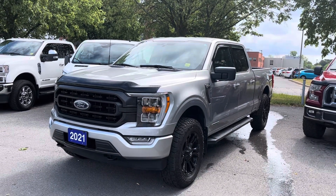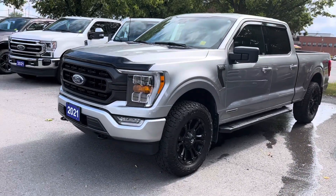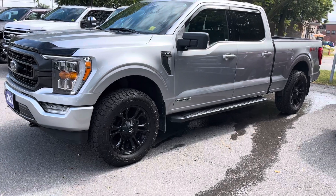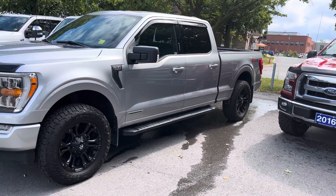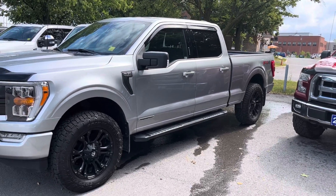Here's a quick video of our 2021 F-150. This has the Sport package and it is the hybrid — that's what the PowerBoost is. It has a six and a half foot box with the FX4 Sport option on it.